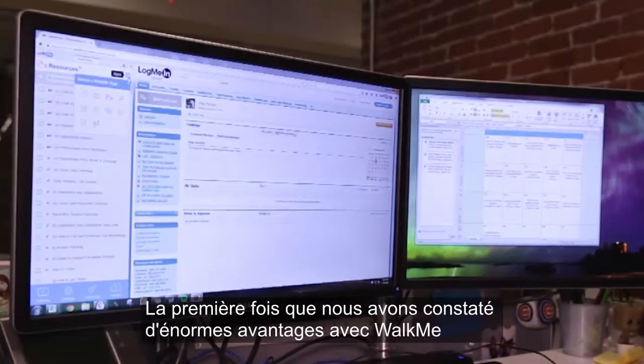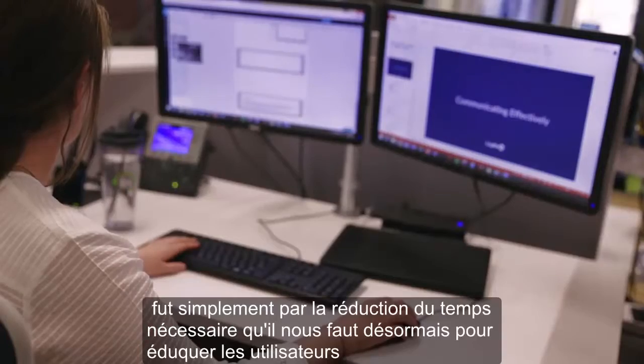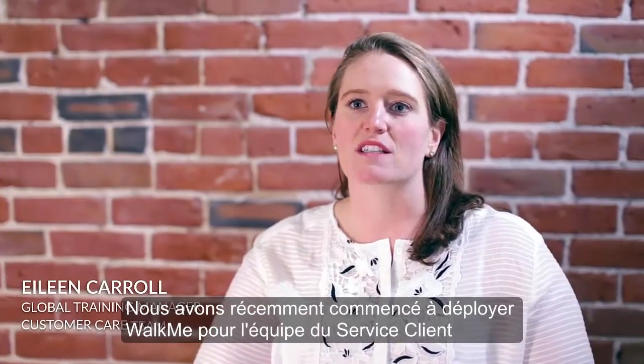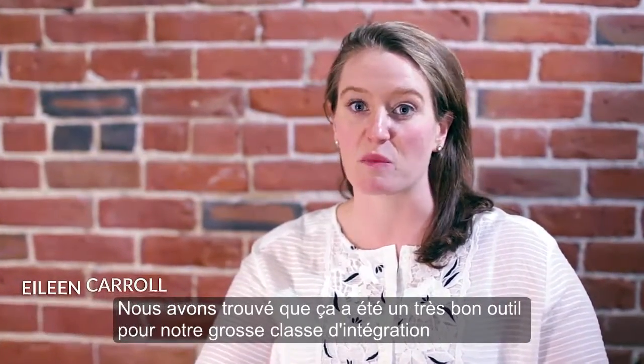The first time that we actually saw huge benefits with WalkMe was just a reduction in the time that it takes for us to educate users. We recently started to roll out WalkMe to the customer care team and found it's been a really great tool for our large onboarding class.